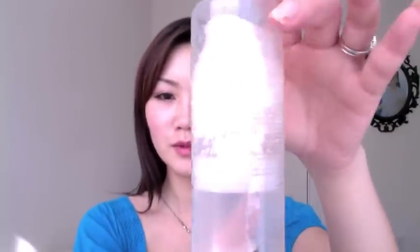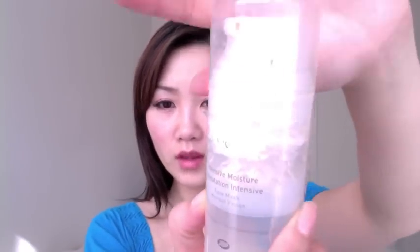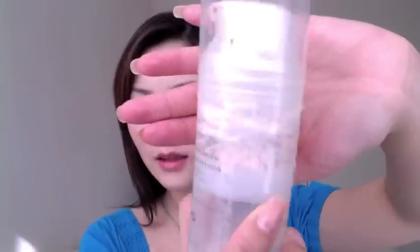For face masks, I have other paper sheet masks, but this face mask from Boots No.7 is really good. It's a gel-type mask you just apply and go to sleep. I really like it — it lasts forever — and I've been trying to use it up so I can open the other masks I have.